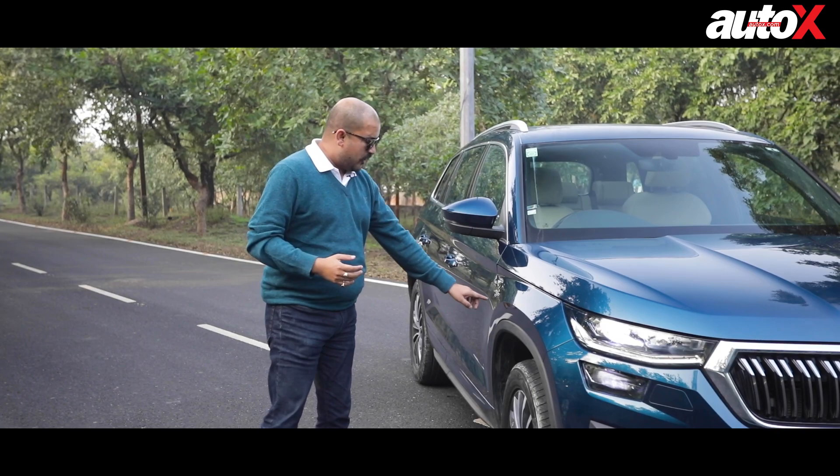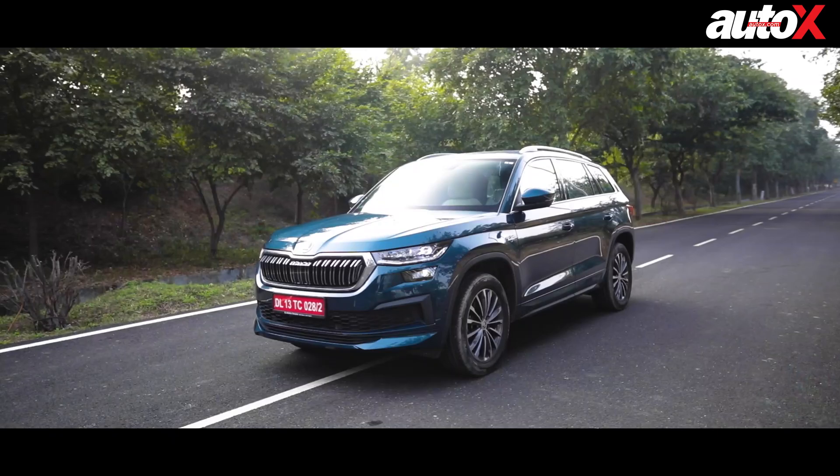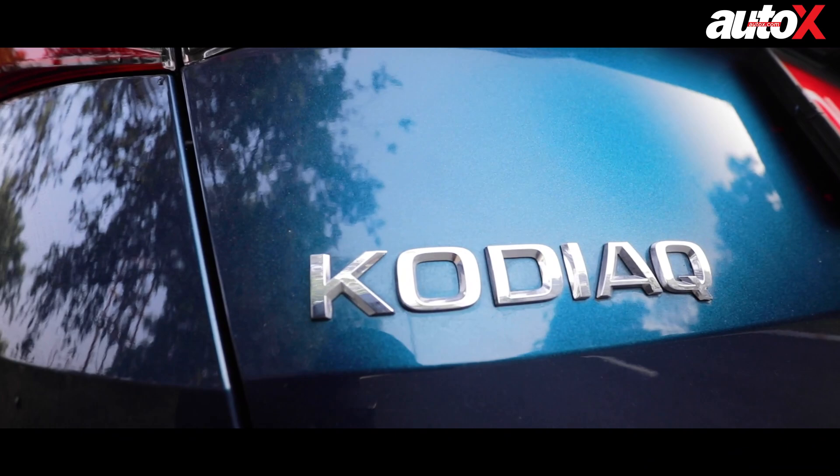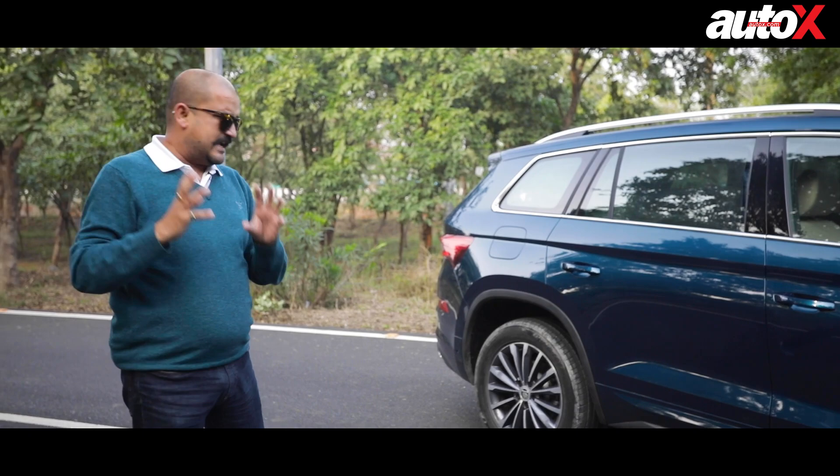It also gets prominent LNK badging to tell you that you've bought the top-of-the-line variant. The proportions, the 4.7 metres of length of the Kodiak, the way the wheels are spaced out, the stance of the car — the proportions make the Kodiak look absolutely fantastic. It looks imposing, it cuts a fine figure, and you can tell that it's a big, luxurious SUV. The lava blue specially adds a special flavour to the design of the Kodiak.